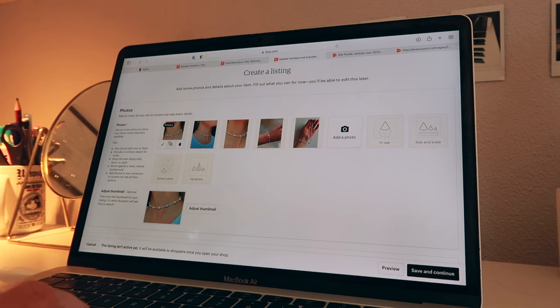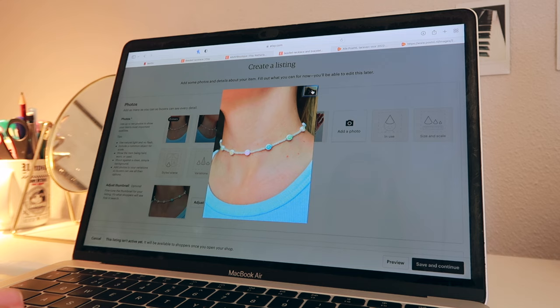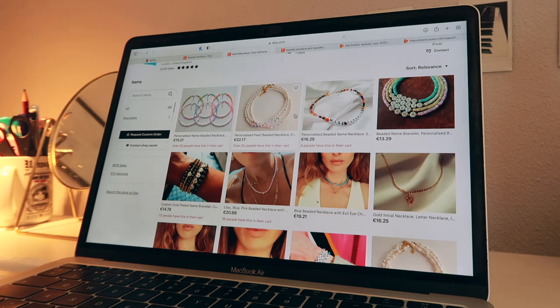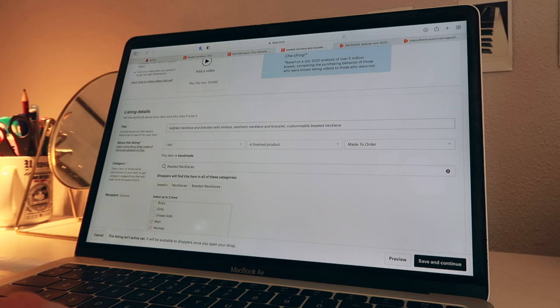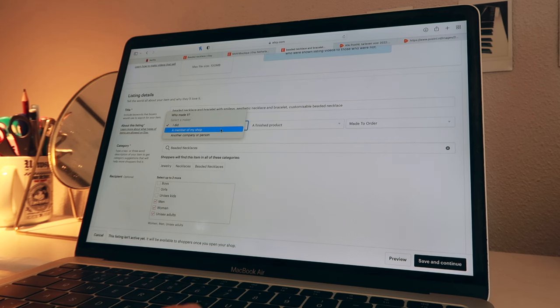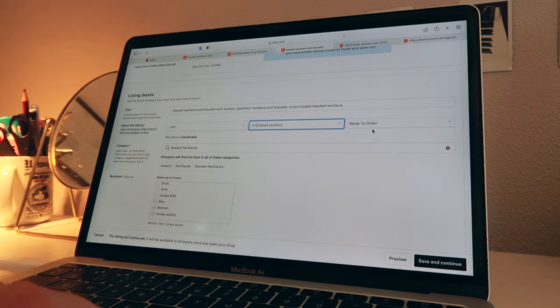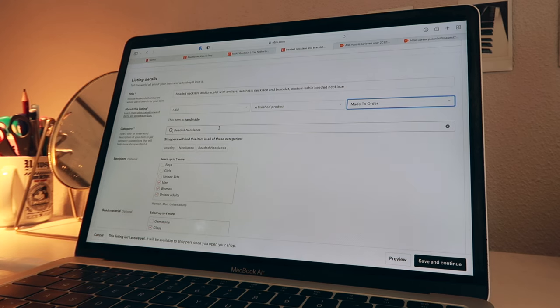This morning I started looking on Etsy and I thought I'd upload the pictures already for the first necklace and bracelet. There's a lot to fill in. I put up some simple pictures, and tomorrow morning I want to go outside and take some photos of the necklace outside. For the title, I looked at other necklaces and I see a lot of people just put in as many keywords as possible, so I did: beaded necklace and bracelet with smileys, aesthetic necklace and bracelet, customizable beaded necklace. I made it myself — it's a finished product, made to order.